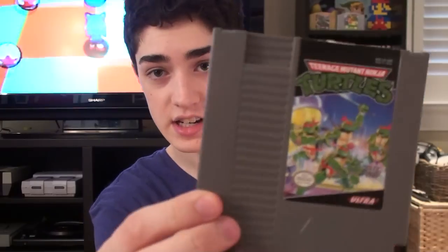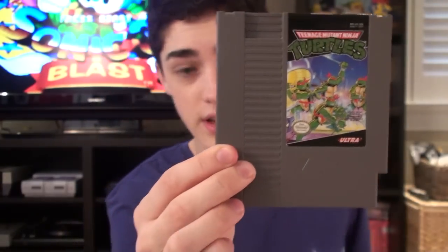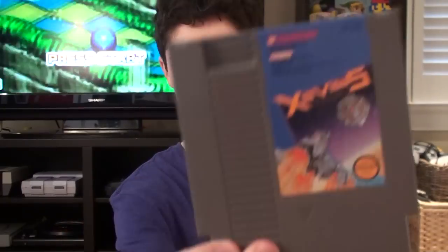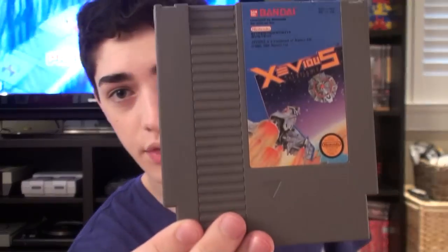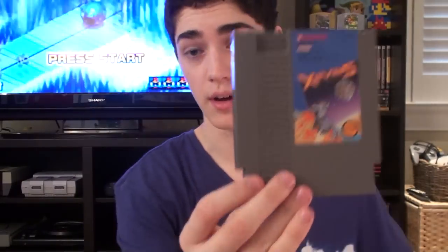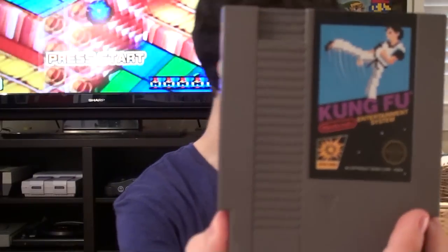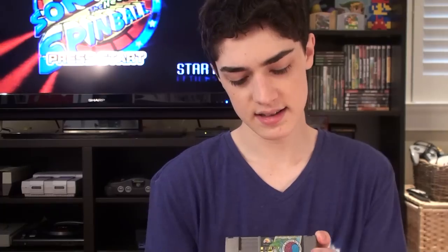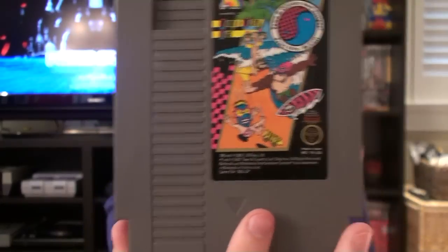Then we got Excitebike, Teenage Mutant Ninja Turtles — the original one, which apparently is a very hard game. I got the original Tetris, Xevious — or however you say it. I got this game because they have a 3D version on the eShop for the 3DS. Good old Galaga, Kung Fu — some of these original Nintendo published ones. And we got TNC Surf Designs — I found this at a resale store.